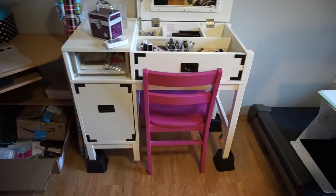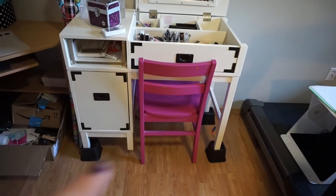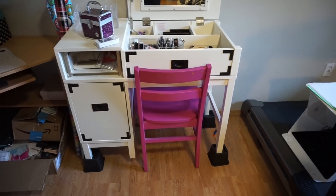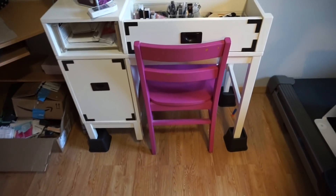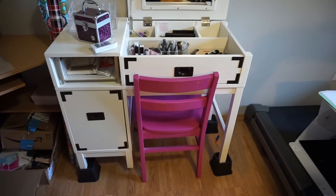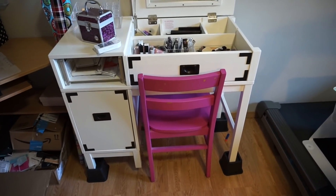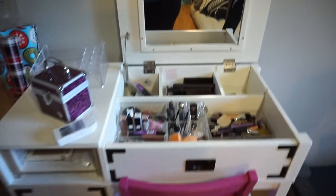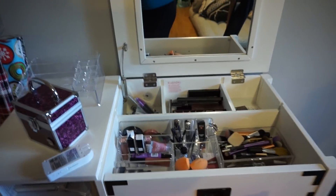It came with this little teeny tiny ottoman stool thing that you're supposed to sit on to do your makeup — that didn't work for me. So this is the OG chair that I've been using in all my videos since the beginning of my channel. My mom painted it pretty pink for me. So yeah, that's my vanity area.